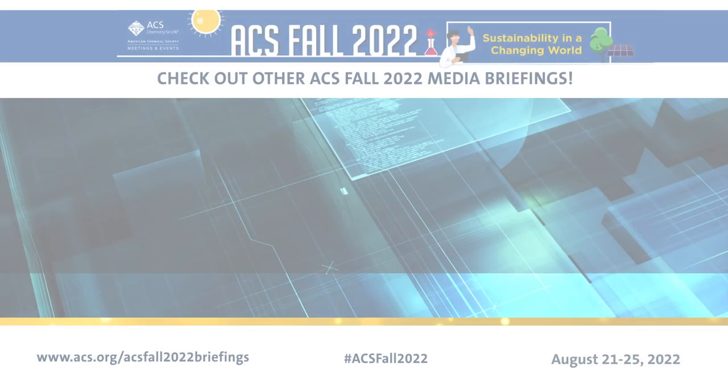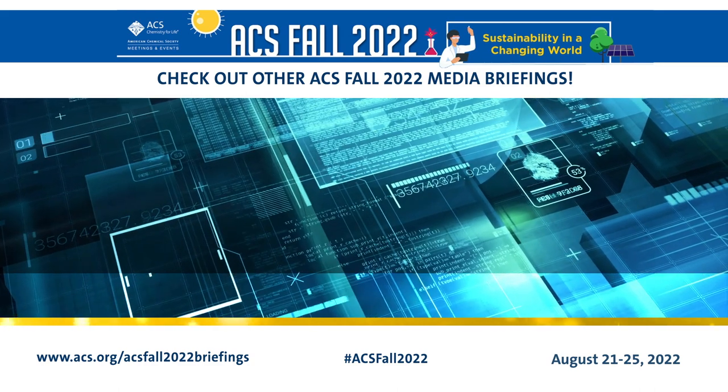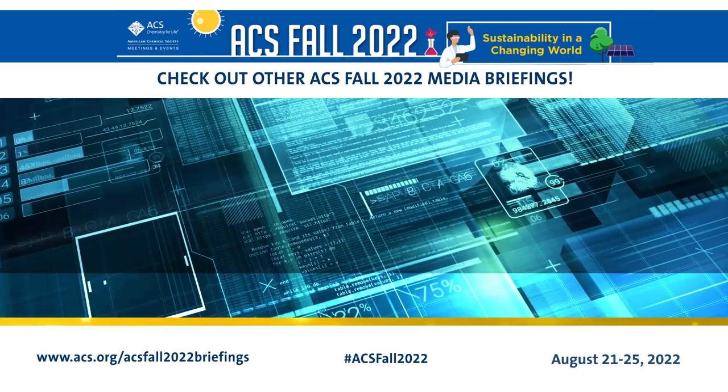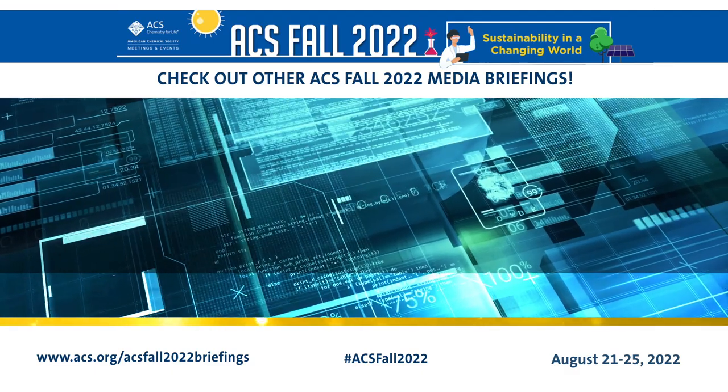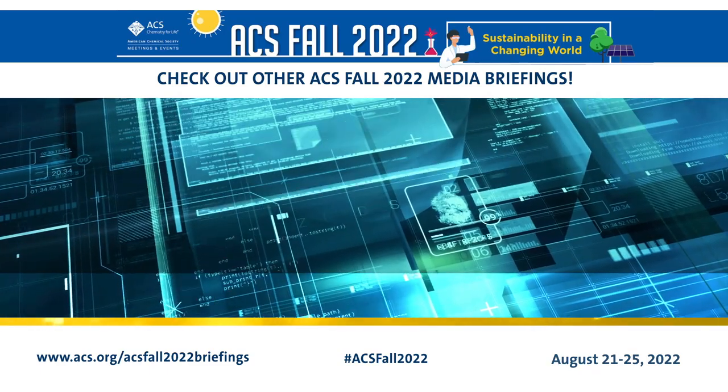Thank you so much, Dr. Dorgan, for sharing your research with us today. Thanks for having me — it's been a pleasure. Be sure to check out our other media briefings for ACS Fall 2022, posted throughout the meeting at www.acs.org/ACSFall2022Briefings.